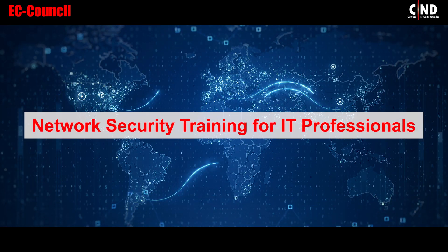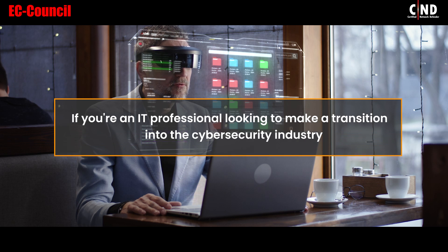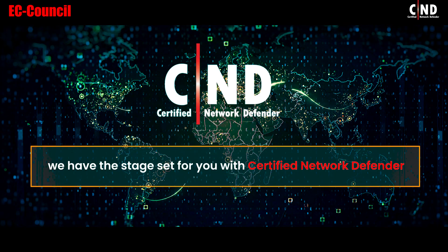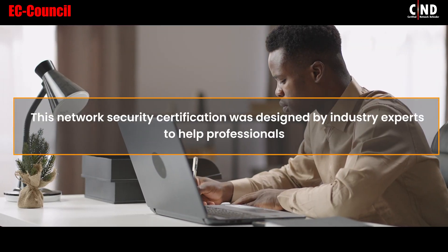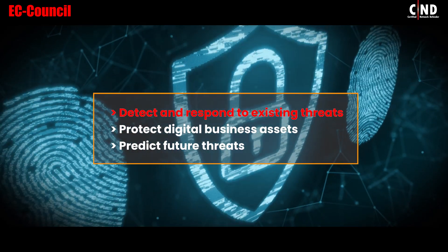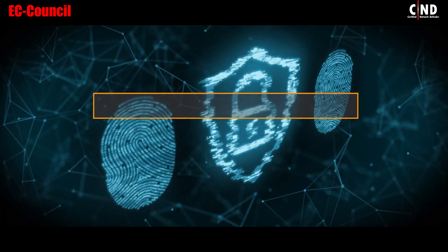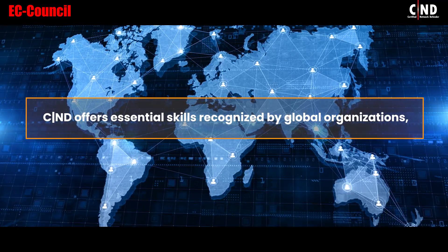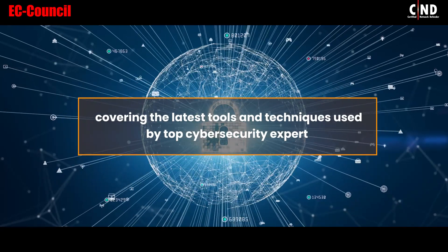Network Security Training for IT Professionals. If you're an IT professional looking to make a transition into the cybersecurity industry, we have the stage set for you with Certified Network Defender. This network security certification was designed by industry experts to help professionals detect and respond to existing threats, protect digital business assets, and predict future threats. CND offers essential skills recognized by global organizations, covering the latest tools and techniques used by top cybersecurity experts.